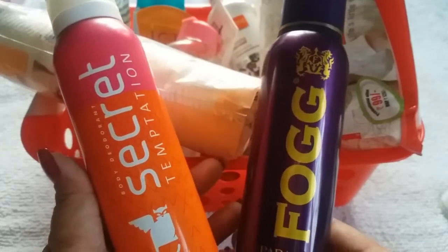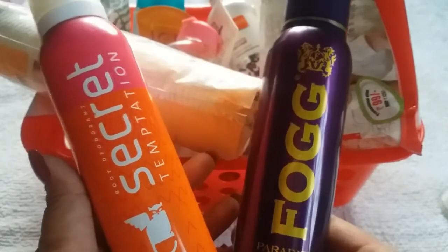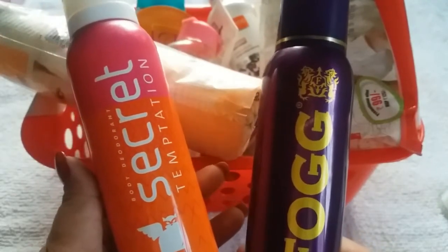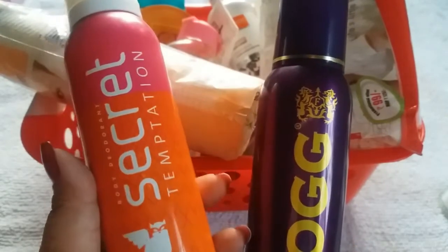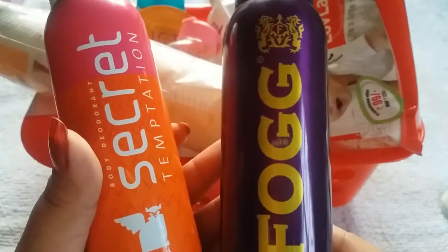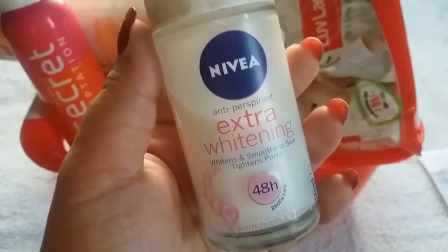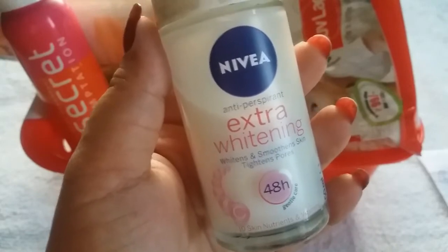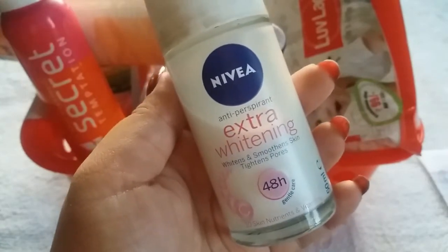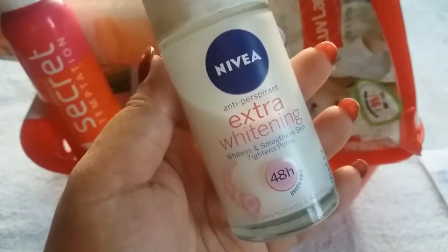The last product, which is extremely important for summer, is a good body deodorant or body spray, because you sweat a lot and it helps prevent body odor. I have two options: first is Secret Temptation Mystery Body Deodorant priced at Rs 185 for 150 ml, and second is Fogg Paradise Fragrant Body Spray priced at Rs 250 for 150 ml. For those who don't like body spray due to alcohol and burning sensation after shaving, I recommend the Nivea Anti-Perspirant Extra Whitening Deodorant Roll-On — just roll it 2-3 times on your underarms, let it dry for a minute, and get dressed.